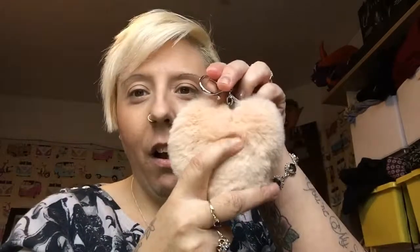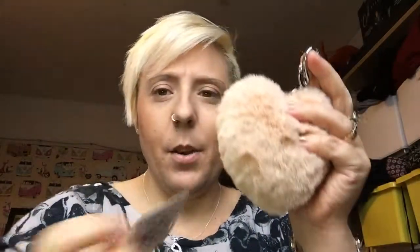I went to New Look and picked up a few things. Sorry for sniffing — I have terrible allergies that play up in winter and summer. The first thing I picked up was this little heart, and it is so soft. I have a thing for really soft things. Originally it was £4.99 and it was knocked down to £2.